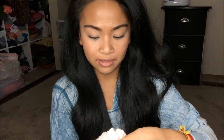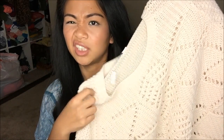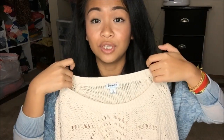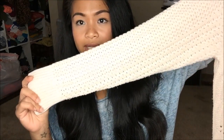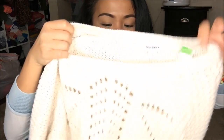The next thing I have is another Old Navy, and this is an extra large — it's another knit sweater. It is more of a lighter, off-white color. Again, with the neckline being really loose, I really love that. The pattern differs from the sleeve to the actual body itself, and then the back is plain, just like the other sweater. This was a green tag at $4.99, so I got this for $2.50.